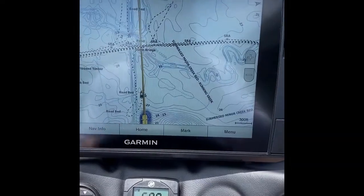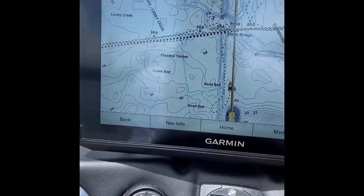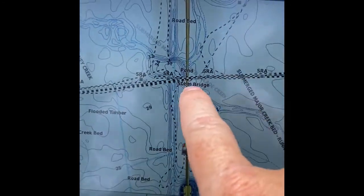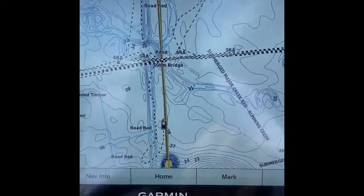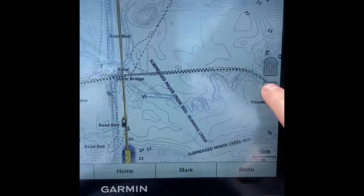A lot of people asked about the mapping that comes with the Garmin, and to me it's pretty dang detailed. You can see here the bridge I was just showing you. It is very sensitive on the screen, so just be mindful of that as far as touching it, and then you can blow it out.